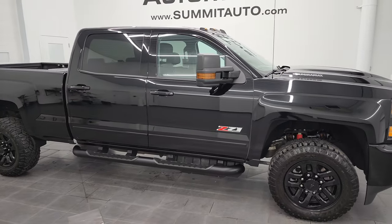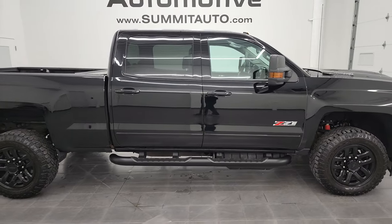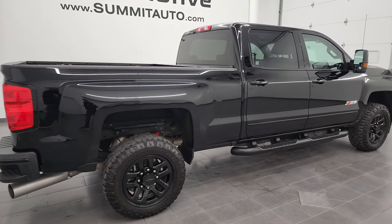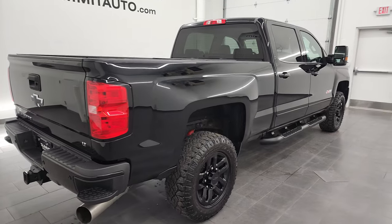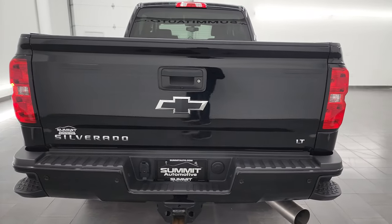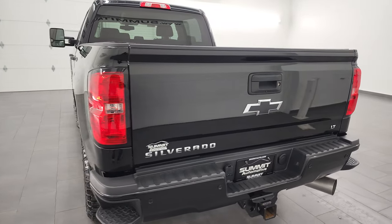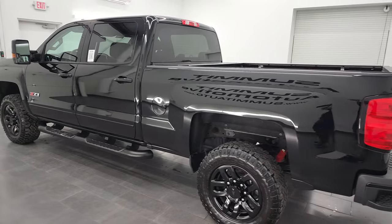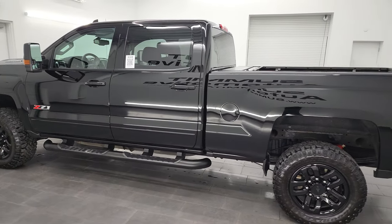Hey, this is Brett, and this 2017 Chevy Silverado 2500 Crew Cab Short Box LT1 Z71 Midnight Edition is stock number 13333Z. I am here at Summit Automotive in Fond du Lac, Wisconsin — your new and used heavy-duty truck headquarters.